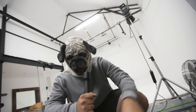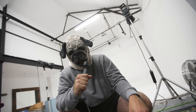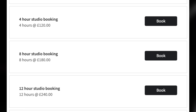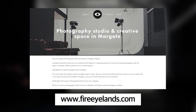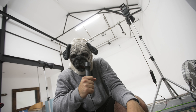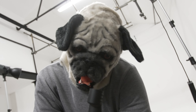Getting down to brass tacks, how much does Fire Island actually cost as of 2023? Fucking cheap, that's how much. Hire an entire day for just £180, and you can book as little as one hour for £30. Head over to their website and book a slot. You'll also have the option to book a runner for £100 if you need someone to help out. Don't worry, it won't be me.